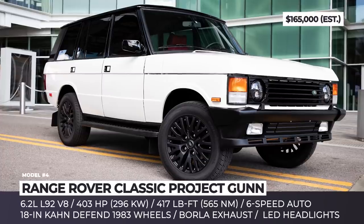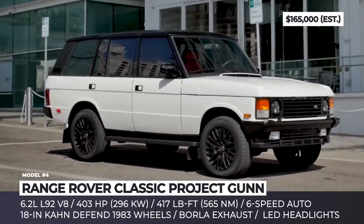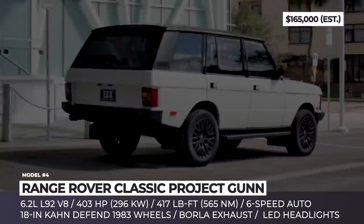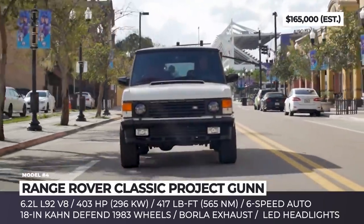Range Rover Classic — Project Gun. If you are a fan of British four-wheel drive cars, be careful, as the restoration enthusiasts from ECD Automotive Design know how to make you dig into your purse. Based on the Range Rover Classic County LWB, the Project Gun retains the classic exterior of the long-wheelbase truck and stuffs it with modern amenities.